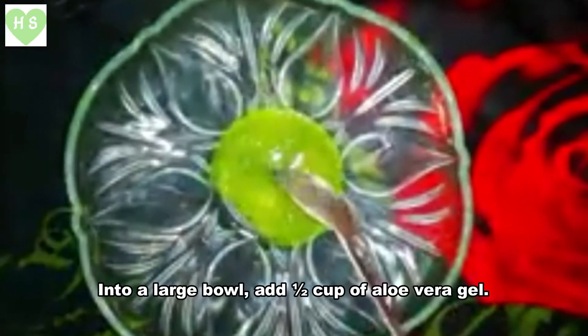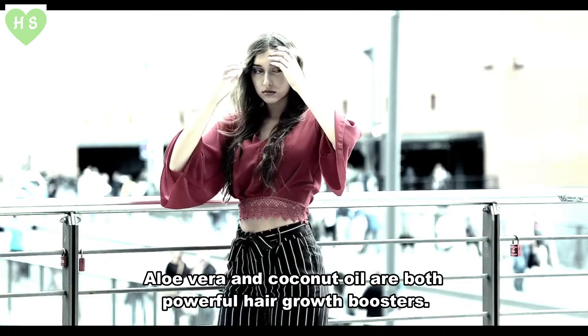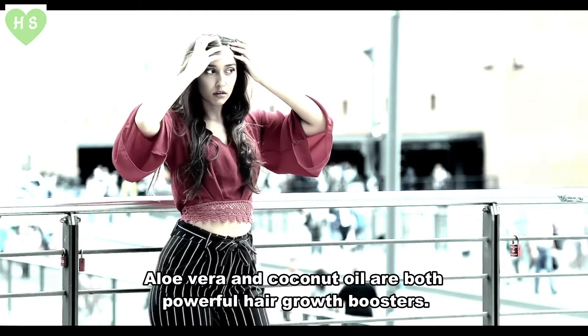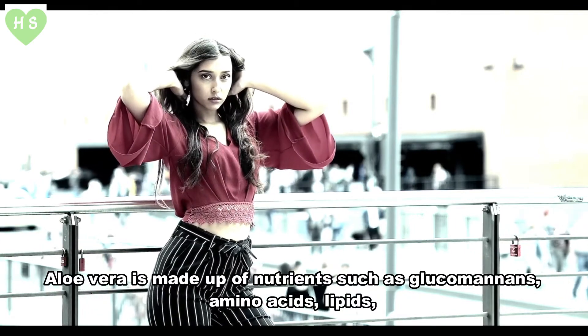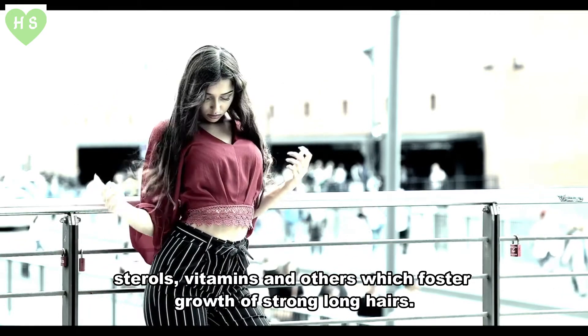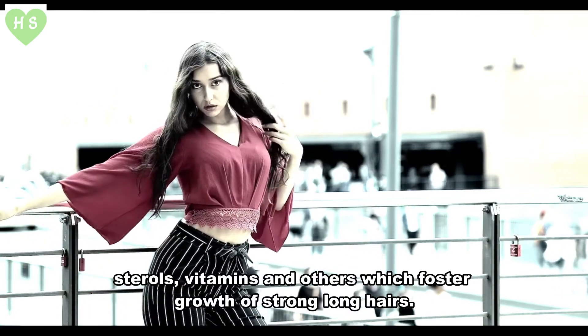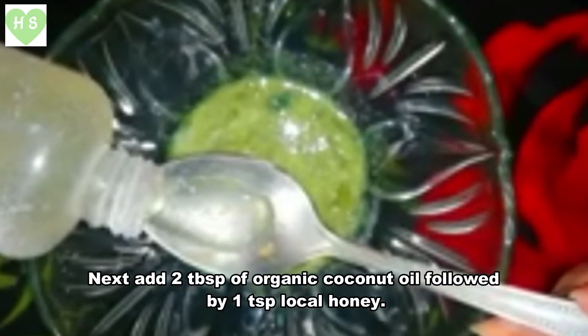Into a large bowl, add one half cup of aloe vera gel. Aloe vera and coconut oil are both powerful hair growth boosters. Aloe vera is made up of nutrients such as glucomannans, amino acids, lipids, sterols, vitamins, and others, which foster the growth of strong, long hair.